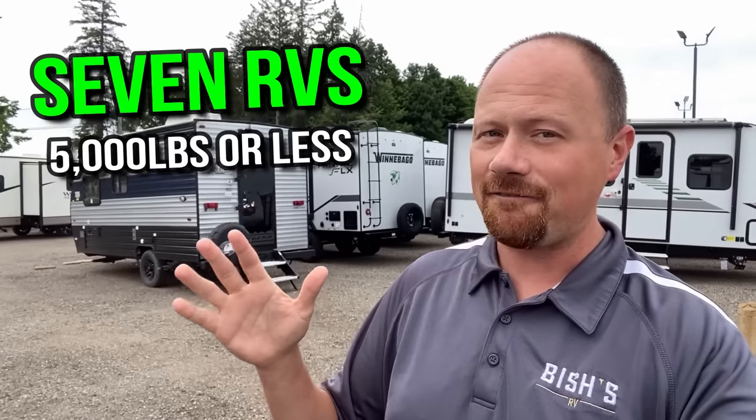These are all 5,000 pounds or less — and what I mean by that is not 5,000 pounds dry weight, but 5,000 pounds maximum GVWR with cargo. Today's list is going to be very heavily populated by single axle models, but not all of them. I worked really hard to find a couple cool tandem axle models that are 5,000 pounds or less.